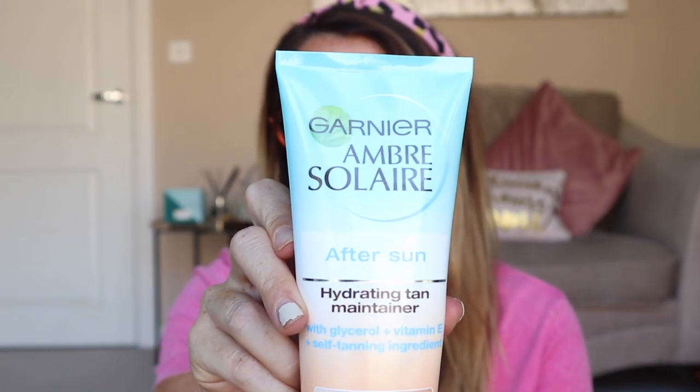I wanted to show you my absolute favourite aftersun that I've been using for about 10 years — it's the Garnier Ambre Solaire Aftersun, a tan-intensifying aftersun. I'm pretty sure it contains a small amount of tanning agent, possibly a gradual self-tan, but it doesn't come out orange or turn your hands orange. I find that I don't really peel when I use this. I use it every day after sun and continue for two or three weeks after holiday to maintain my tan. It's about six pounds.